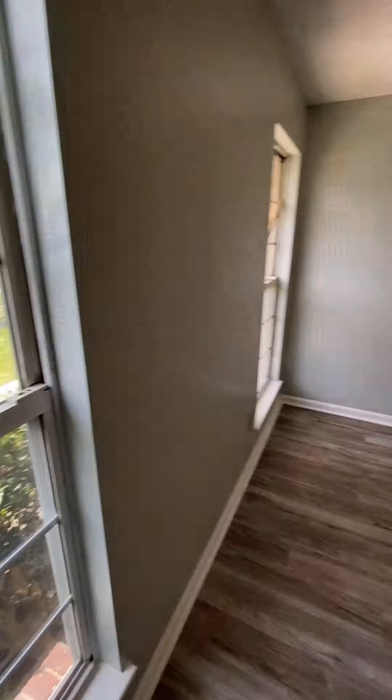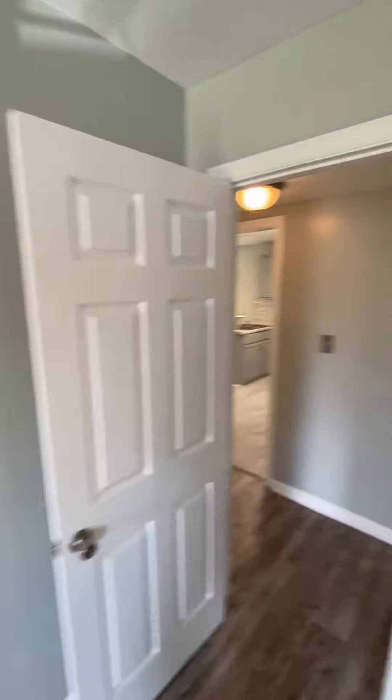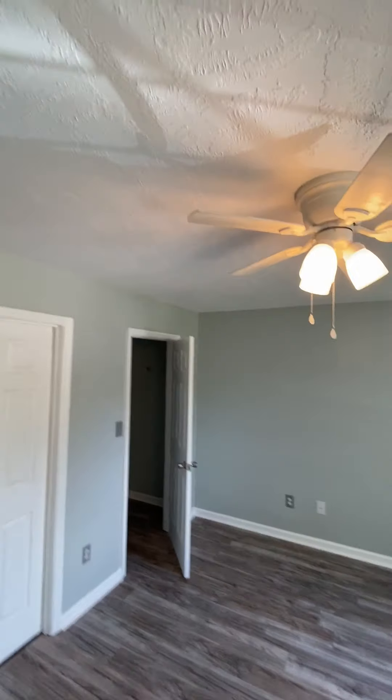This is a bedroom downstairs — I don't think it's the owner's bedroom. There's a closet. The ceiling's all redone.